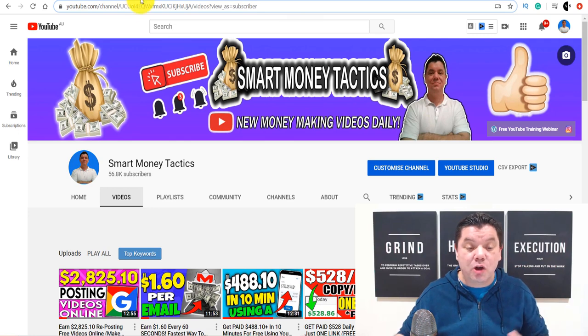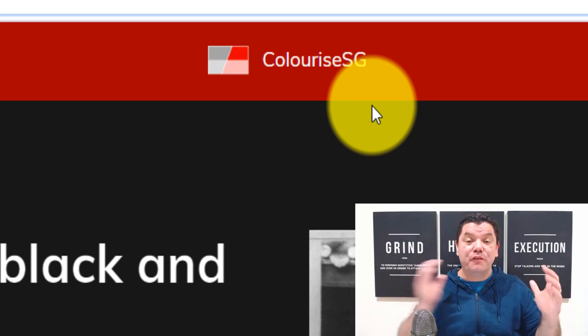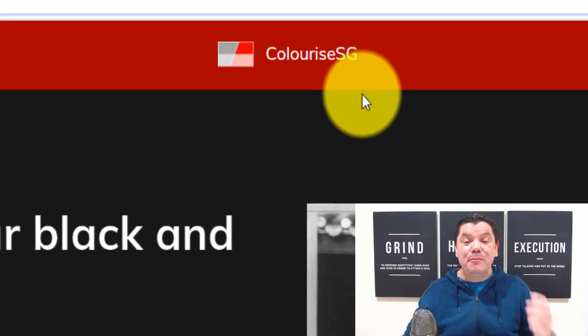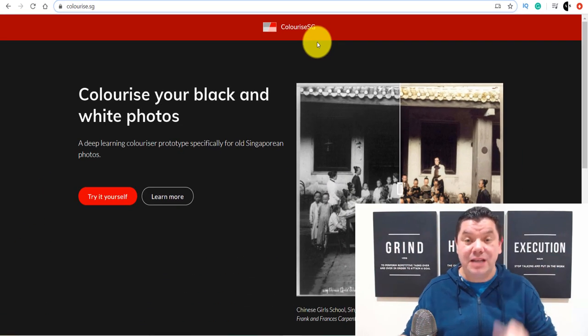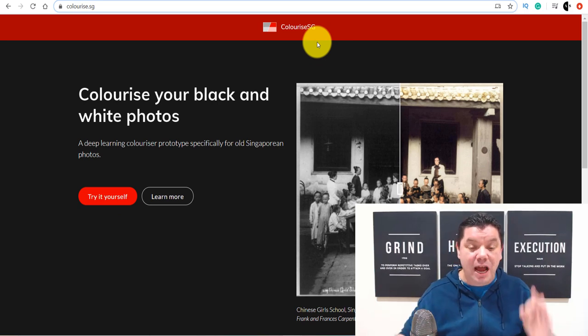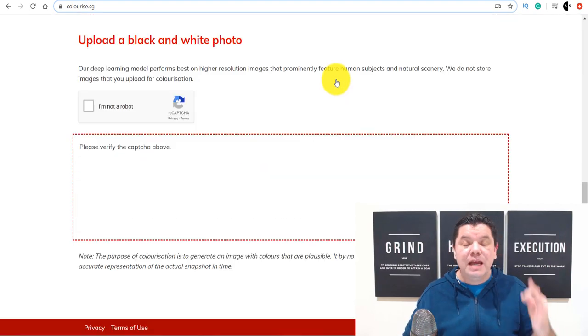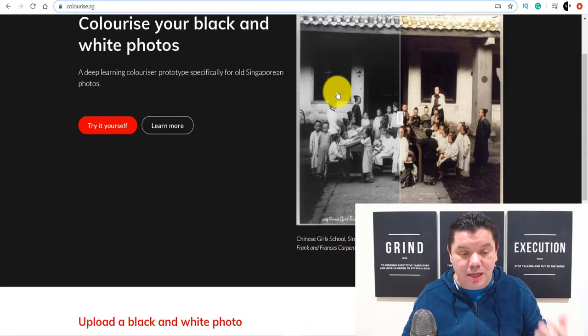I want to show you a site over here called Colorize.SG. There's an absolute phenomenon at the moment with people looking to get old photos colorized and potentially some backgrounds removed. And I'm going to show you exactly how you can do this — how you can use this very simple, free software to make money online utilizing this strategy.